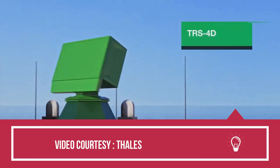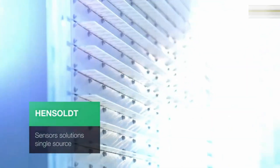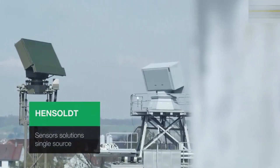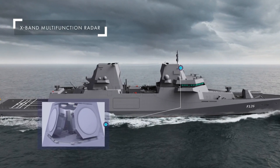Sensors include the Hensoldt TRS-4D Multifunction Surveillance Radar, Thales X-Band APAR Block II Multifunction Fire Control Radar, active-passive low-frequency variable-depth-towed sonar for the ASW module, and the Thales Mirador MK-2 and Gatekeeper Electro-Optical Tracking and Observation System.